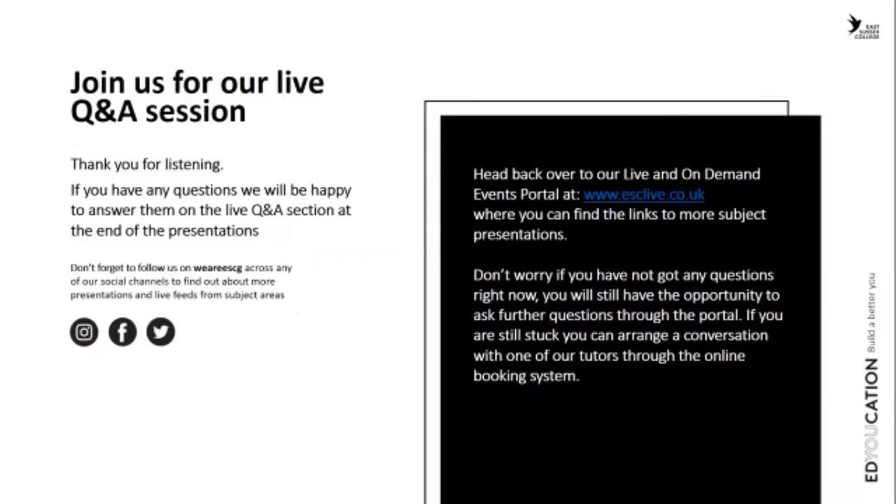We're happy for you to join our live Q&A session directly after this presentation, where you can ask Ashley, myself and Meg any questions about studying for a degree with us. We've already got a question from Tom: what is the difference between an FDA, an FDSc and an HND?